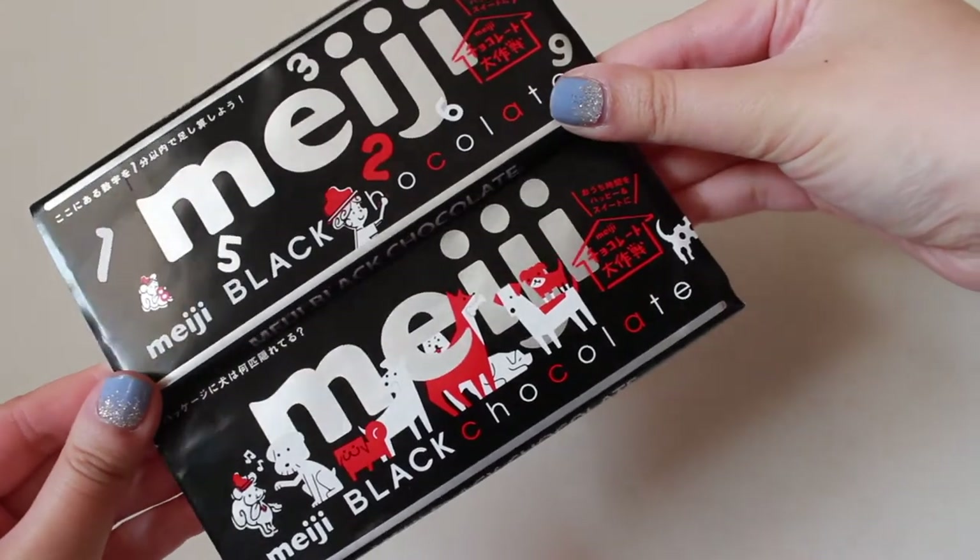I'm sorry if this haul seems very rushed — I actually have to return this room to my dad, so I'm trying to quickly get through it. The next thing is this Meiji black chocolate bar. I've never seen black chocolate where I live, so I just thought it was really cool and decided to pick it up.